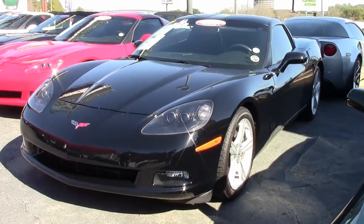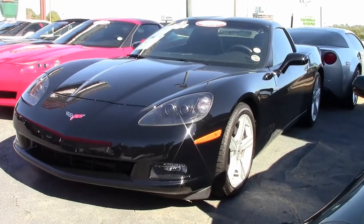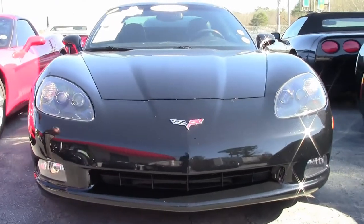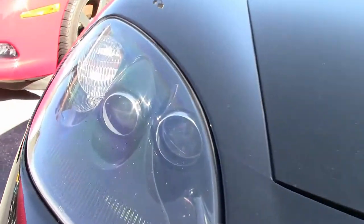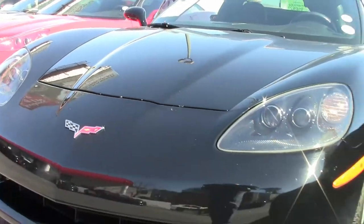This beautiful black 2010 Corvette is one of only 811 made that year — 2010 was a low production year for Corvette. It's a one-owner, 1LT trim with 48,000 miles. The car has a set of beautiful Michelin tires on it, and it is a black on black six-speed.